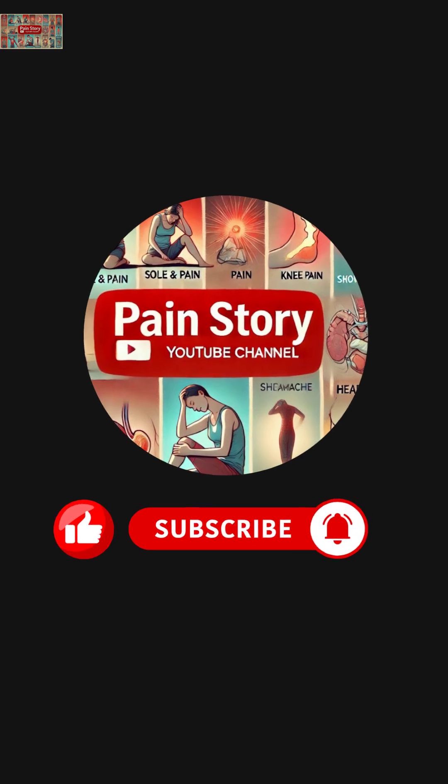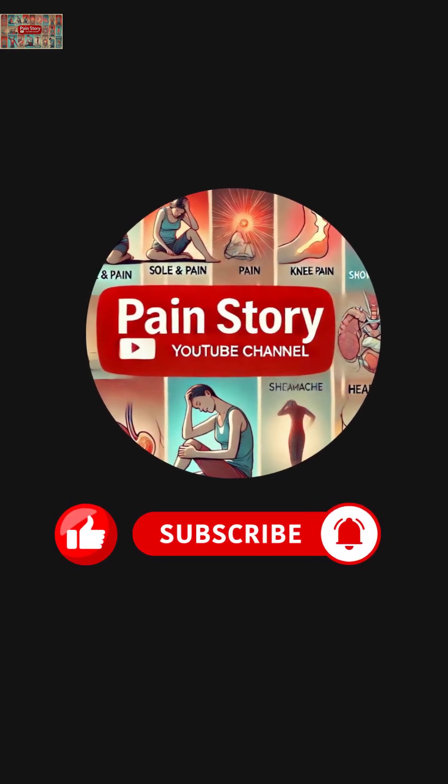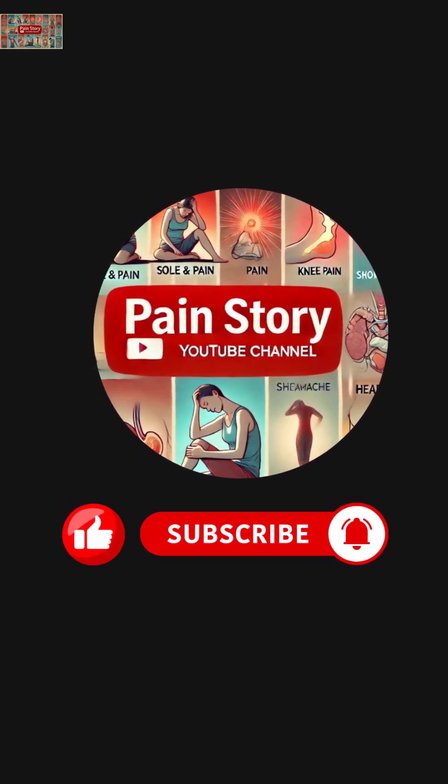Encourage us to create more health videos based on scientific studies. Please like, share, and subscribe to the Pain Remedy channel.